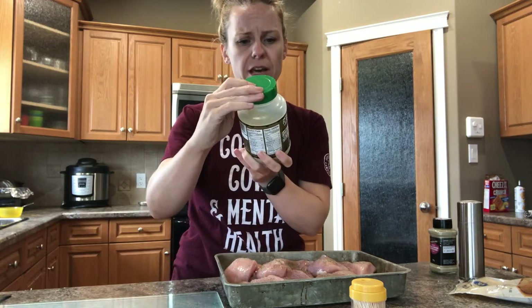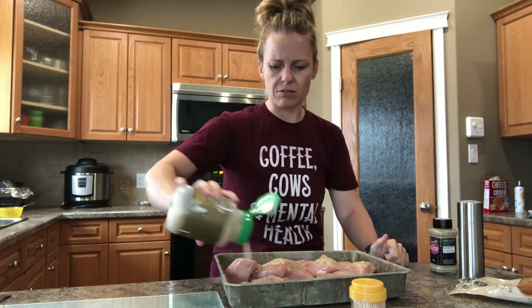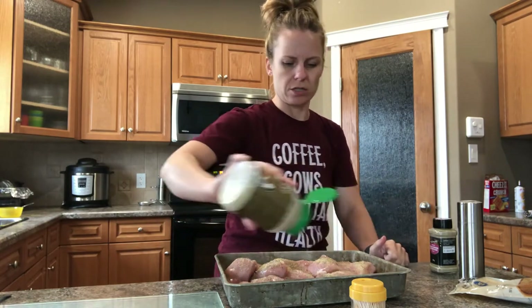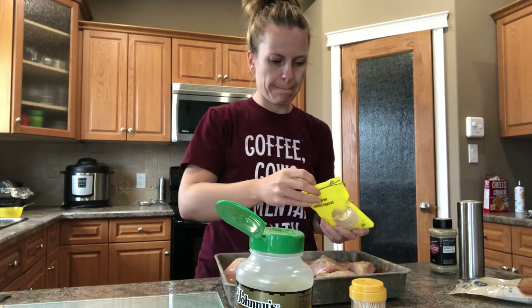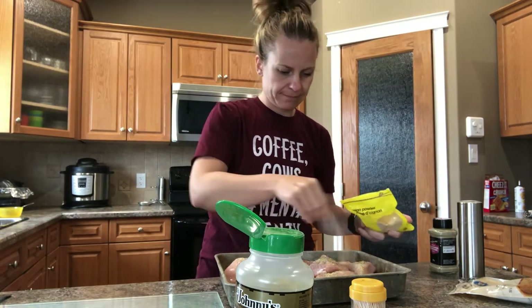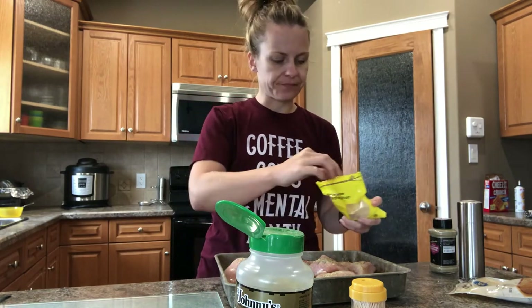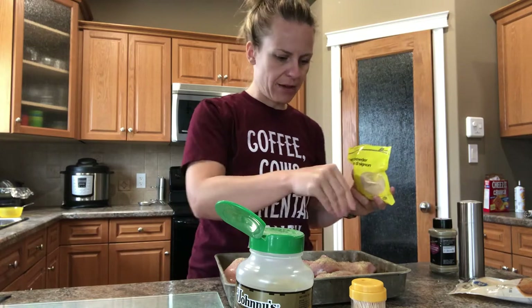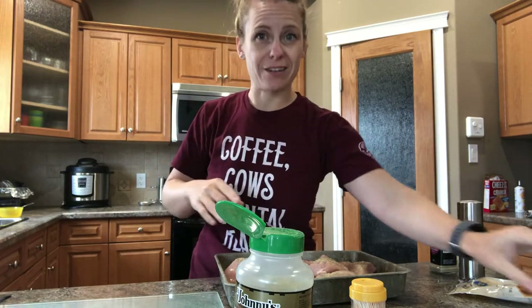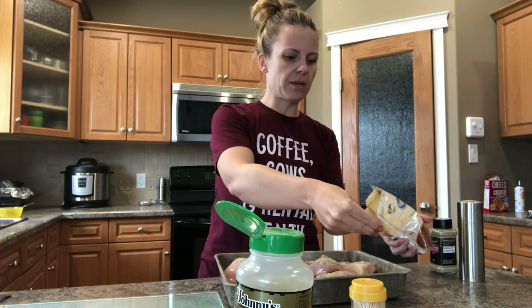I'll do this twice — do this and then flip them. I don't have garlic powder but I've been using this from Costco — it's Johnny's Garlic Spread. It's so good, you put it on everything. And then I put some onion powder on it. So it's like a sweet and spicy chicken. It almost seems like when it's done cooking on the barbecue with the brown sugar, it's like barbecue chicken but with bacon, which is amazing.